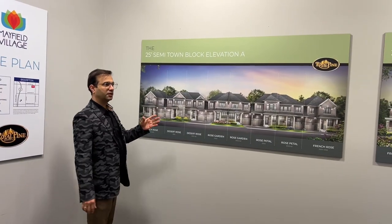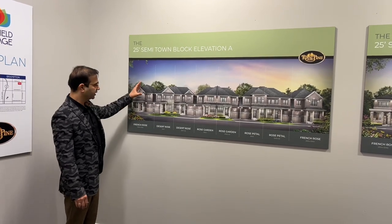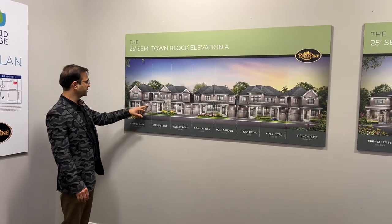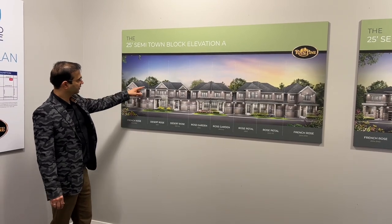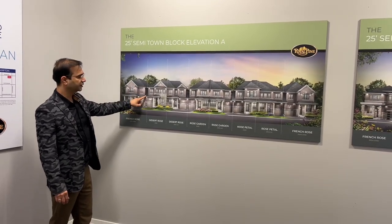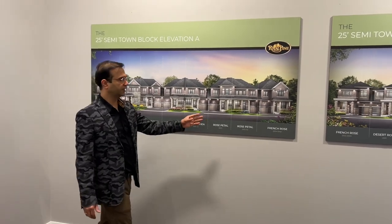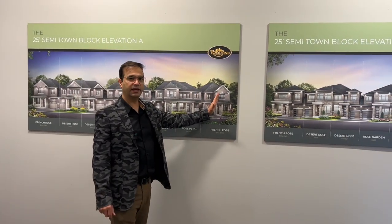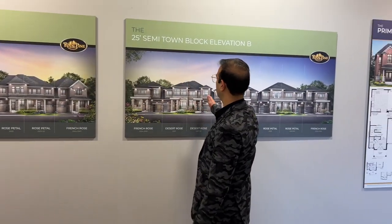Royal Pine has come up with a very innovative idea of semi-towns. A semi-town is an innovative idea that brings the privacy of a detached home in a cost-effective way. Both the end units are adjoining the townhomes in the middle via just the garage, and no other wall is shared with the end units.